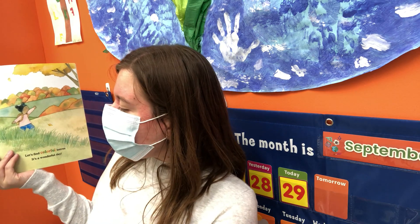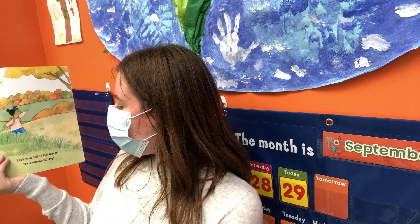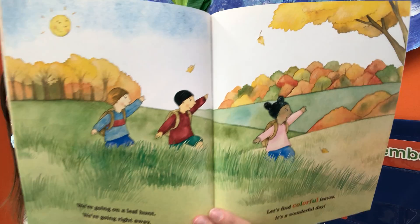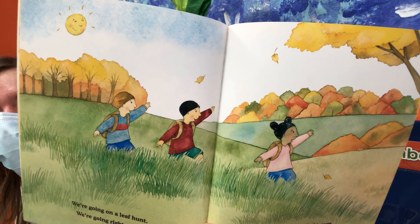We're going on a leaf hunt. We're going right away. Let's find colorful leaves. It's a wonderful day. They're going to find some more leaves.